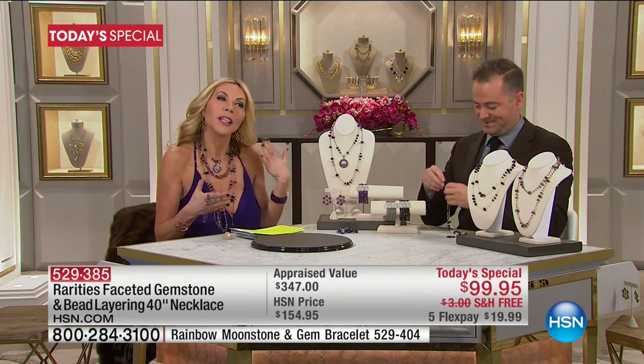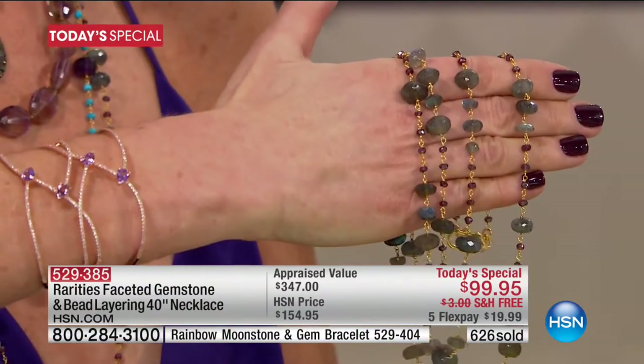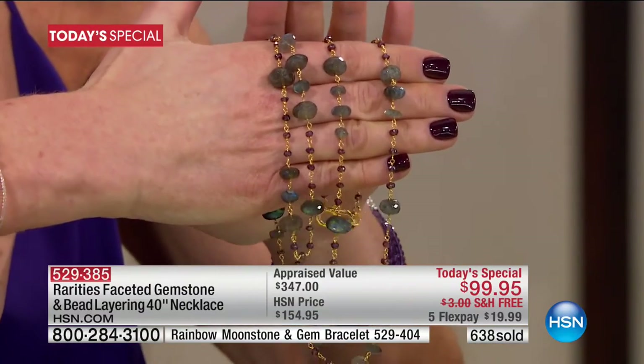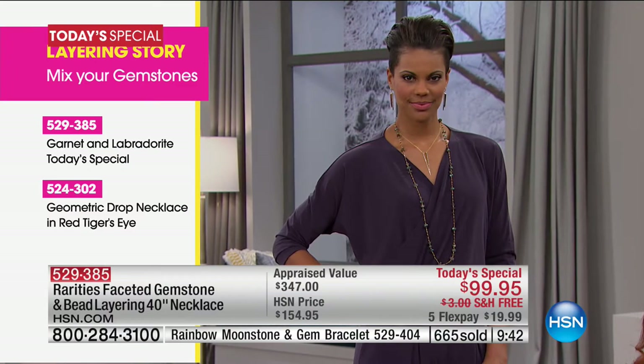I never want to push anything, and I know you consider every dollar you spend. But we've made this affordable enough that you can get two. Labradorite is a perfect neutral. As I move it in the light, labradorite has what's called adularescence — every time you move it, it turns blues and greens and purples. We call it cashmere. In between every big faceted rondelle you're looking at genuine garnet. At 40 inches doubled up, it's still a 20-inch necklace.